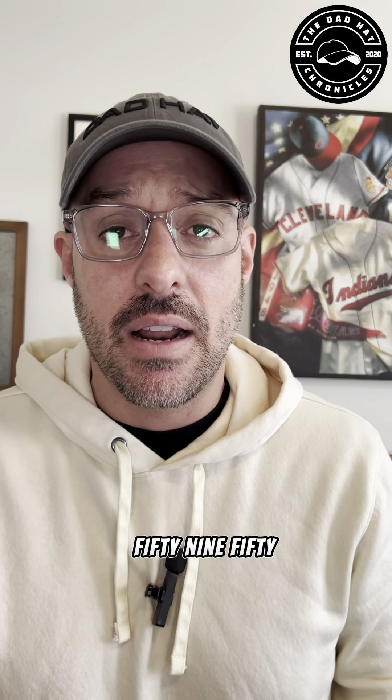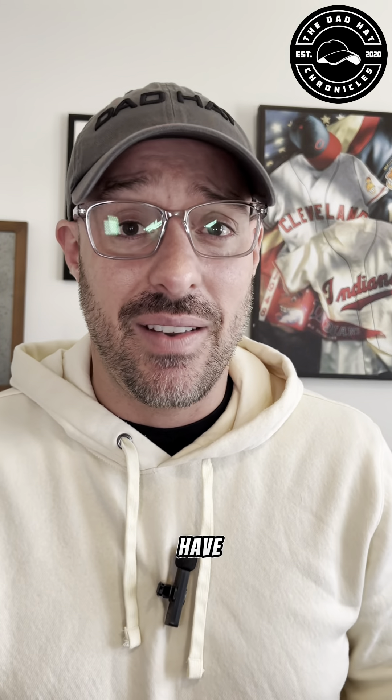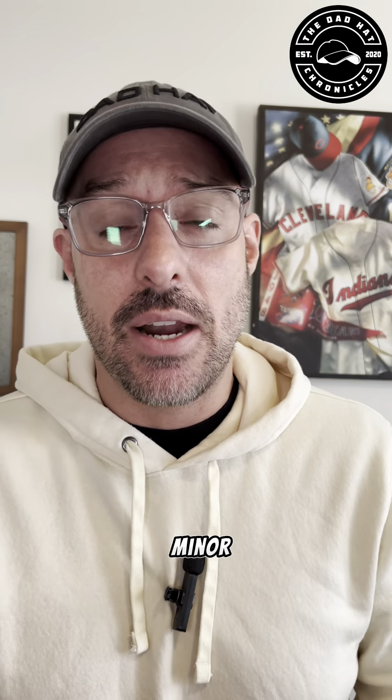For all you 5950 fans, guess what? They have it. You want a snapback? They also have it. You want a dad trucker? They have it. So take a look at their website and support the minor leagues.